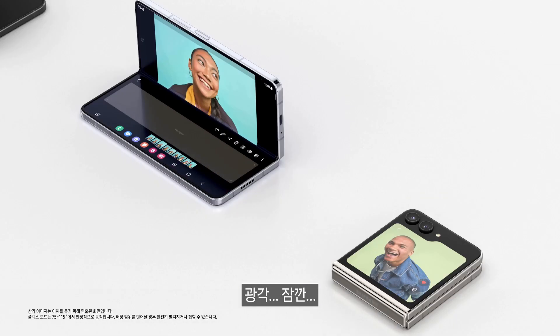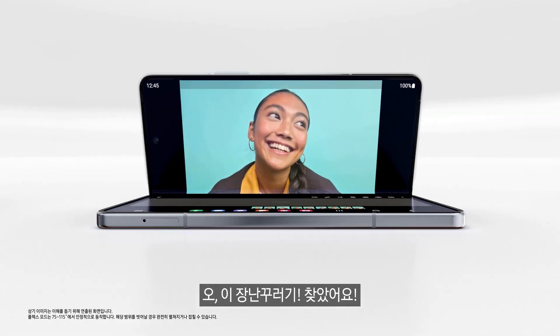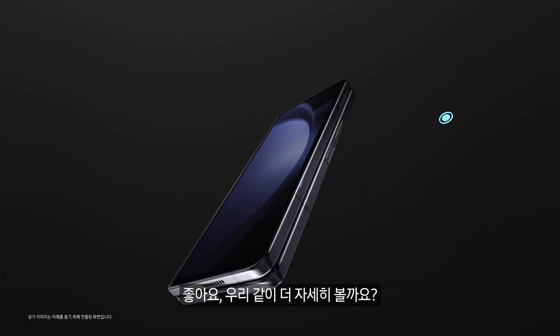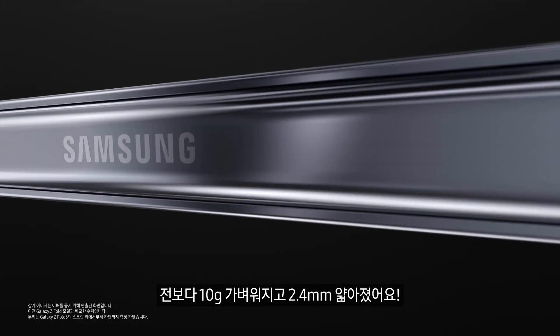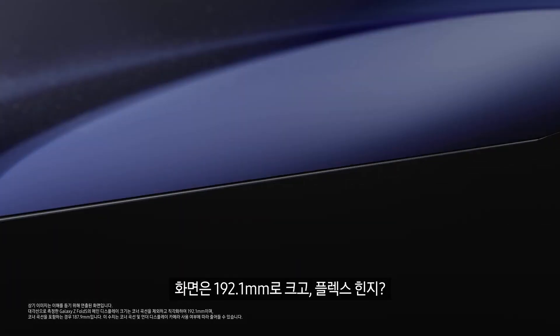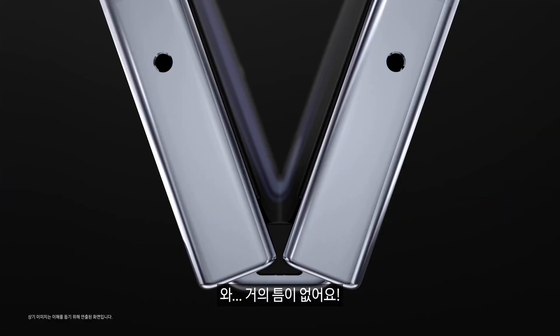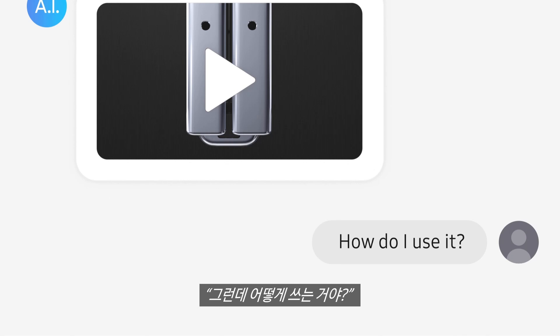And this is a Fold — wide angle — wait a minute, you sneaky Foldy, I see you. Let's see what we're working with: 10 grams lighter and 2.4 millimeters slimmer than before. The screen is 7.6 inches and the Flex Hinge is nearly gapless. Sounds nice, but how do I use it?